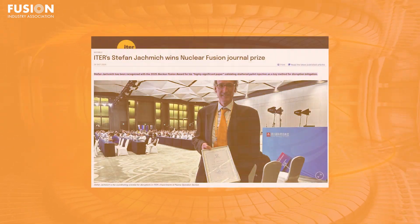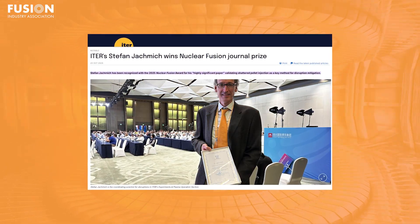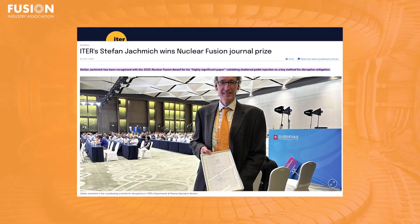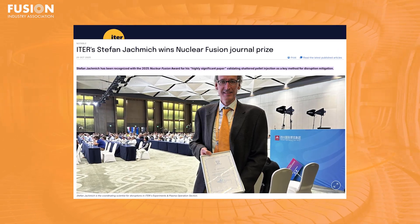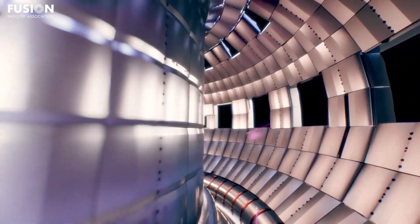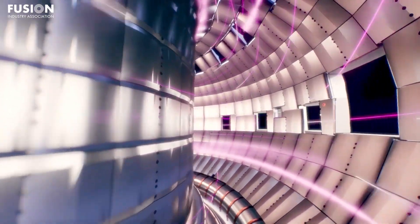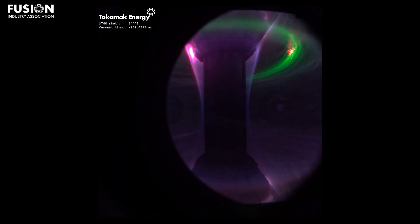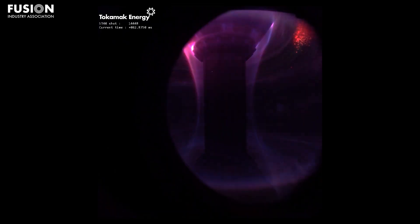And now, here are the bonuses. First up, Stefan Jakmich has been awarded the 2025 Nuclear Fusion Award by the Nuclear Fusion Journal for his paper on Shattered Pellet Injection, or SPI, experiments at the Joint European Torus, JET. His work validated SPI as a key method for disruption mitigation, helping protect large tokamaks like ITER from damaging plasma disruptions. Secondly, FIA member Tokamak Energy has released the first plasma images from its compact tokamak ST40, taken using a high-speed colour camera, offering a rare visual insight into the internal workings of a fusion device. Click the link below to have a look for yourself.